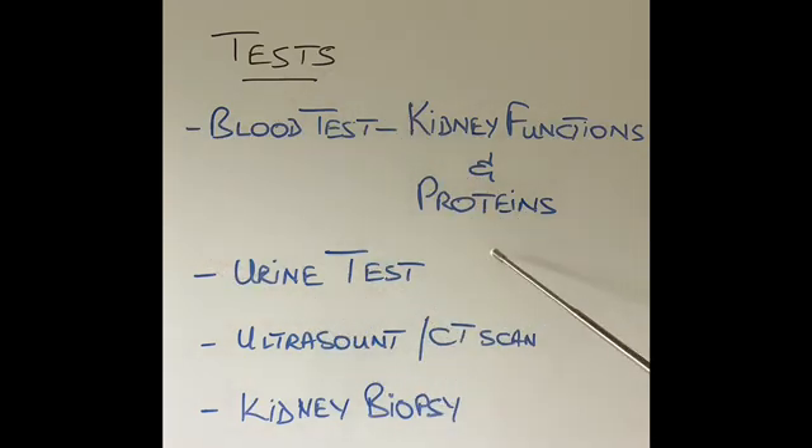Once glomerulonephritis is diagnosed by these simple tests, doctors might want to do further tests in the hospital — an ultrasound scan or CT scan to look at the size of the kidney and see if there is any cause for damage to the kidney, like a stone in the kidney or some other cause of kidney problems. Many patients will also require a kidney biopsy. The kidney biopsy is done under local anaesthetic with a small needle on the side of the tummy to take a small sample from the kidney. It is a reasonably safe test to do and it gives the doctors the answers as to what is causing damage to the kidney.